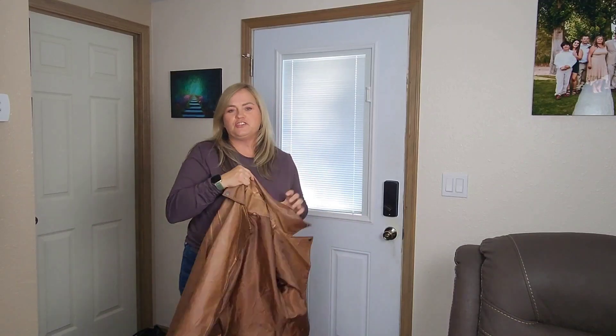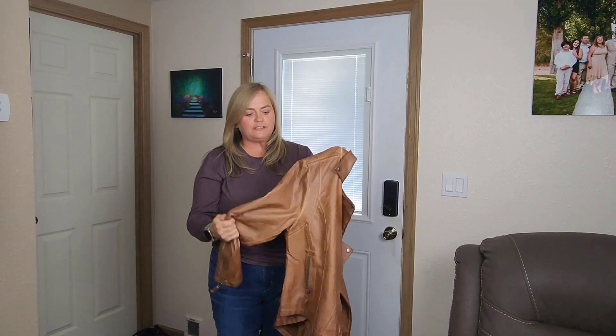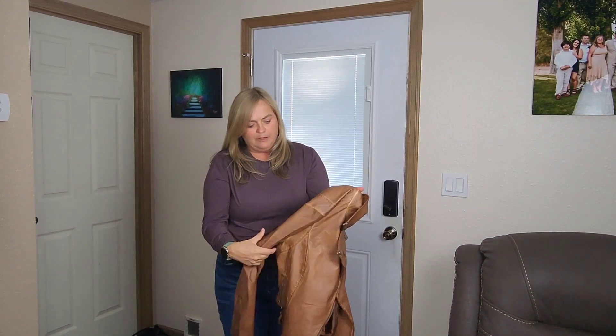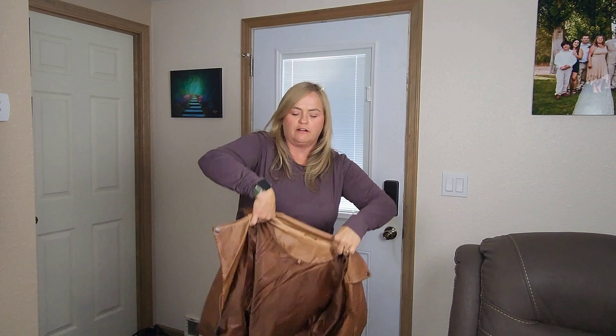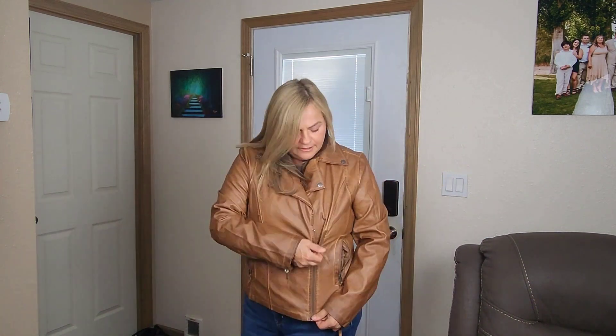I just purchased this jacket by Max Studios. This is so soft — it's not like super sticky or anything. The material is super soft, it's so nice and just light. It's not a heavy leather or anything.